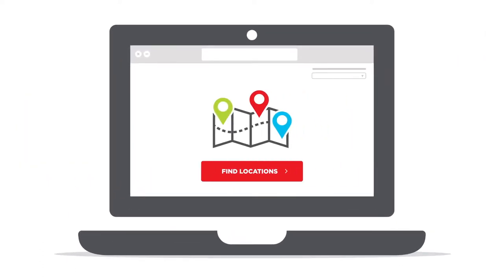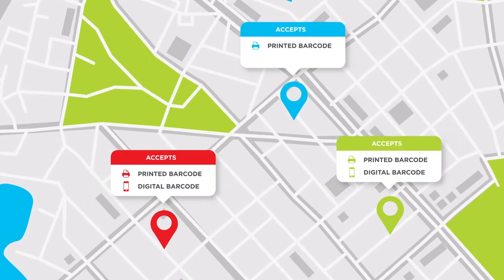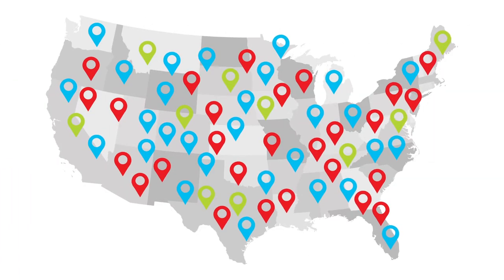Once you have your barcode, find your nearest location by clicking Find a location. The map will show you the payment locations near you and if they accept digital or printed barcodes. You can make a payment at over 50,000 retail locations across the U.S.